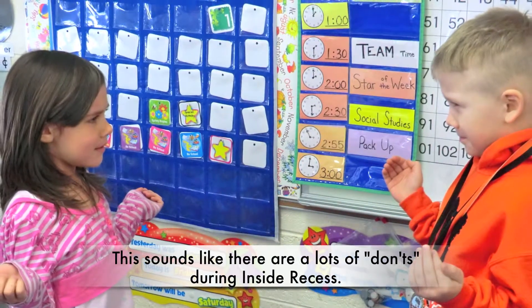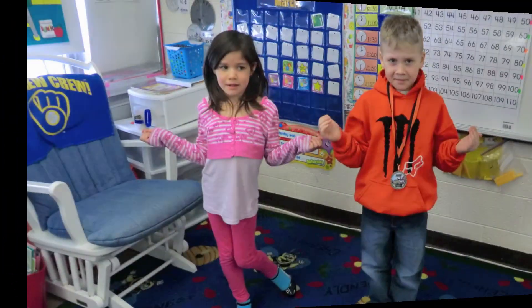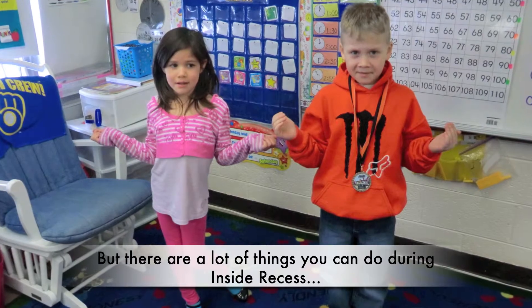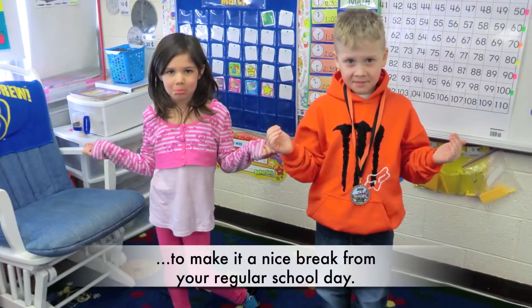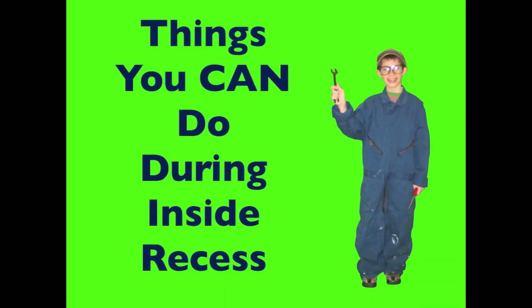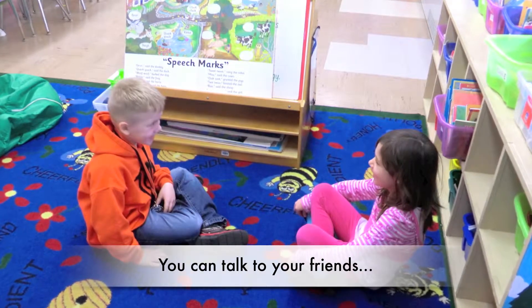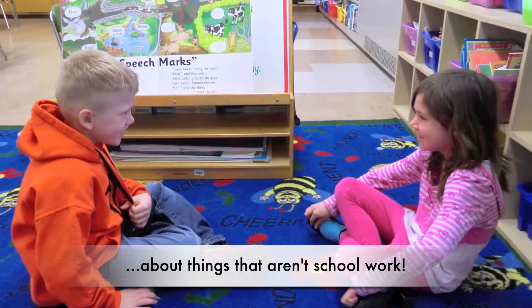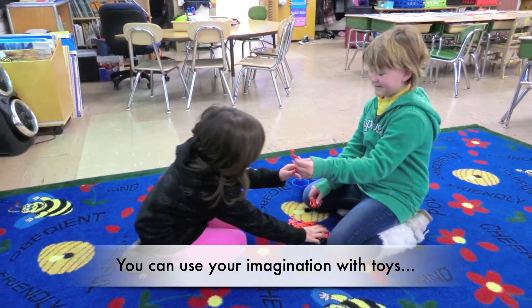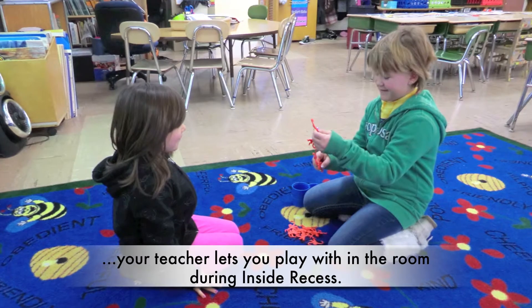This sounds like there are a lot of don'ts during inside recess. But there are a lot of things you can do to make it a nice break from your regular school day. You can talk to your friends about things that aren't schoolwork. You can use your imagination with toys your teacher lets you play with in the room during inside recess.